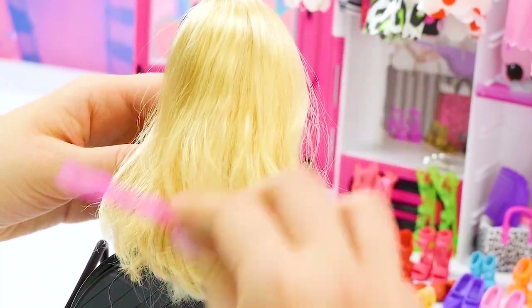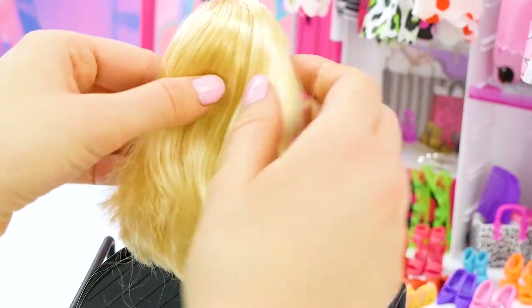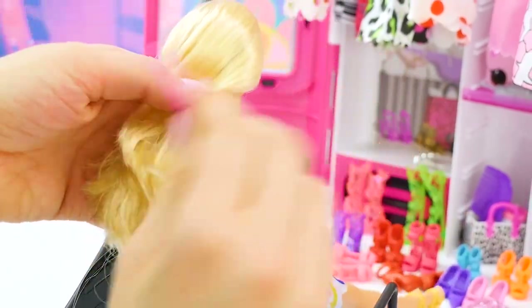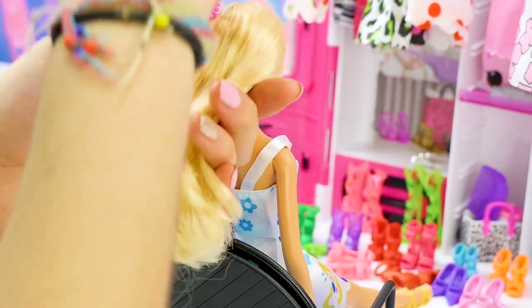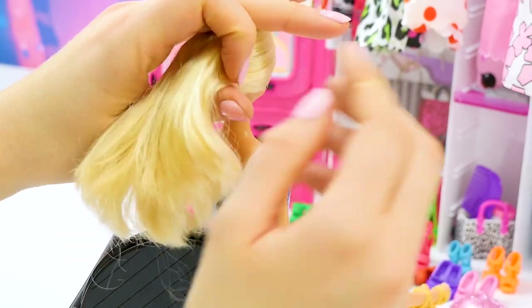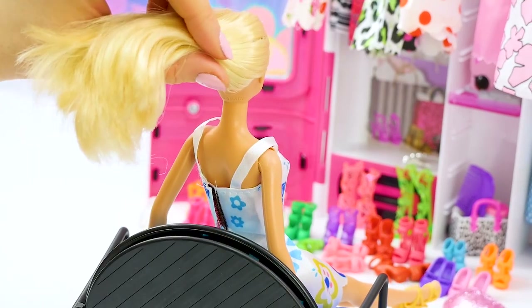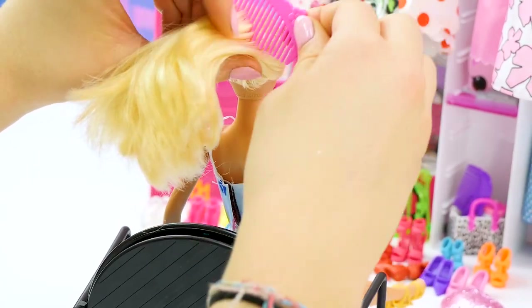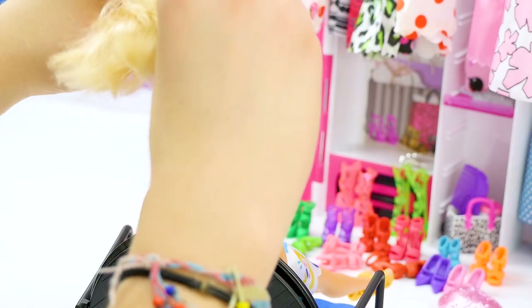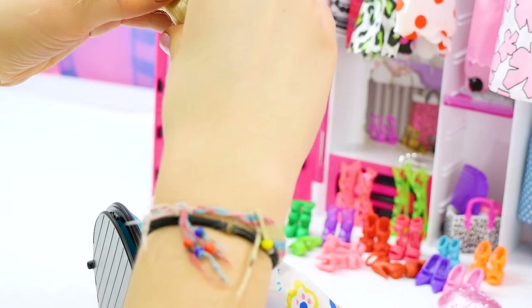We're going to brush out the hair and take our elastic. We're going to pull all of Barbie's hair out of her face and comb it back a little bit, pulling it into a high ponytail — pull the hair really high on her head and tie it up.